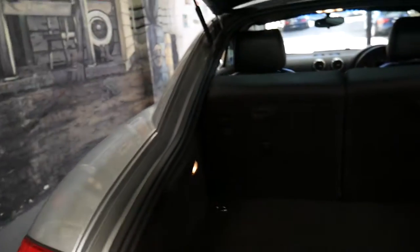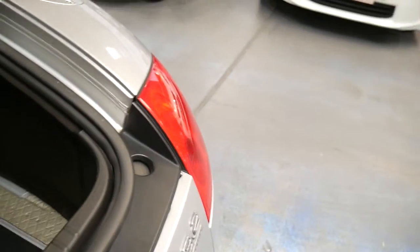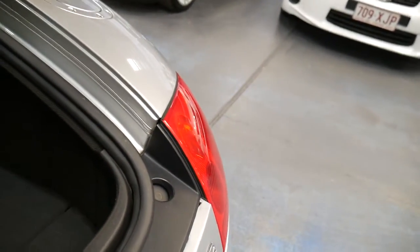Surprisingly, you've got a large boot and the back seats even fold down. It does have a spare tyre which is great.